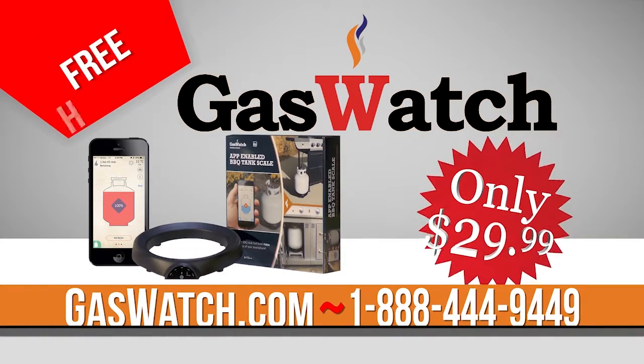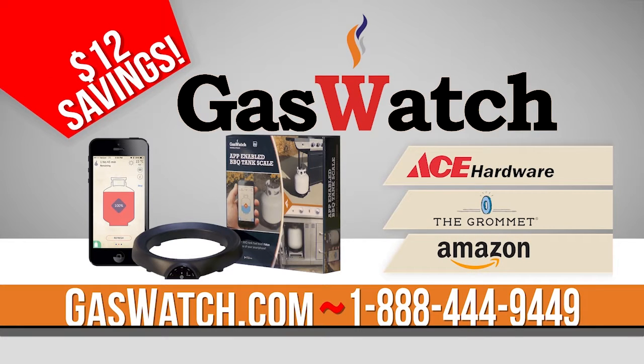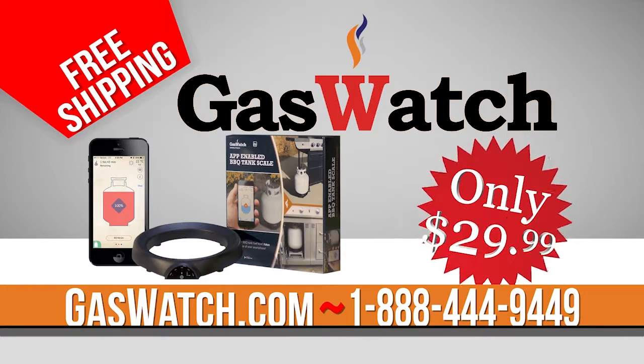Get your Gas Watch for only $29.99. Available at these fine locations and online at gaswatch.com. Call now at 1-888-444-9449. Gas Watch.